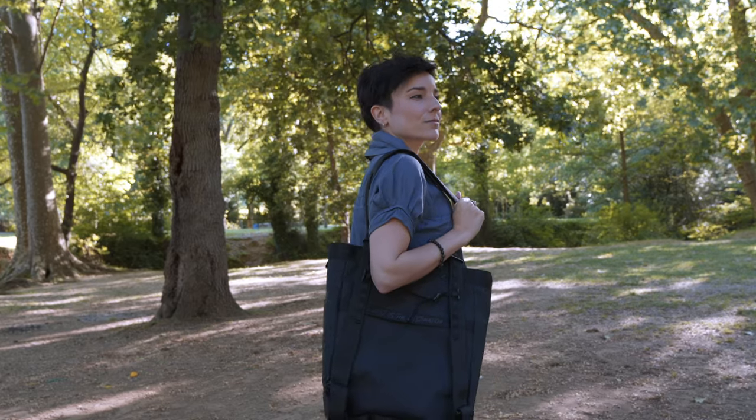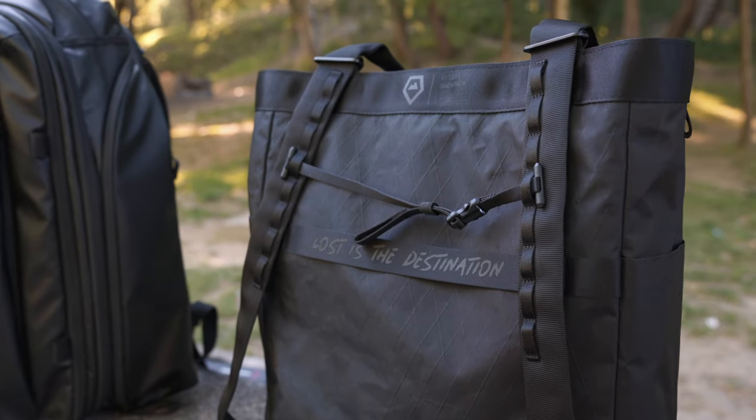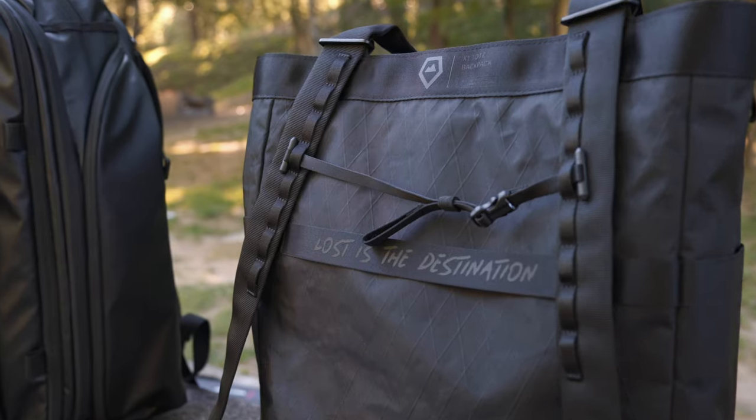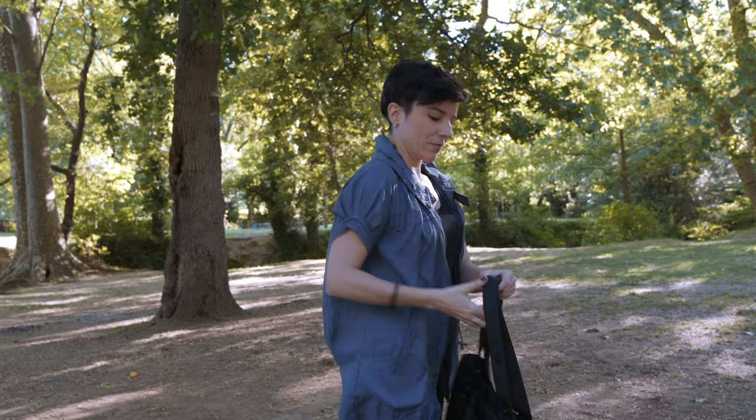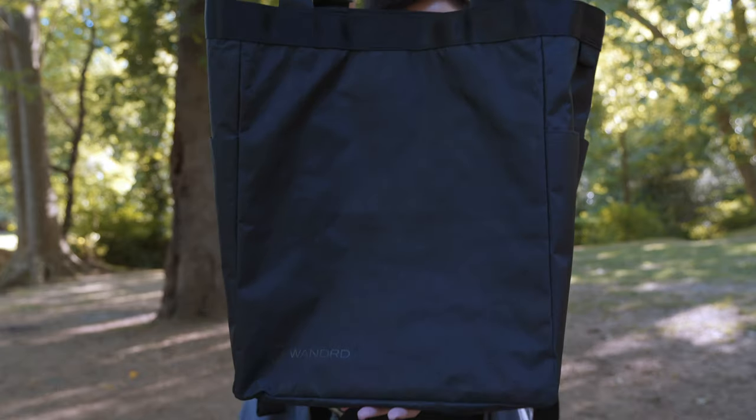You can wear this bag in three ways: as a tote from the front, which I love because it displays the phrase 'Lost is the Destination'; from the back, which is simpler; and as a backpack. So three ways to carry it.